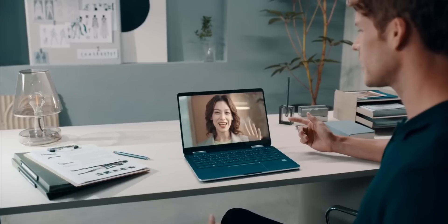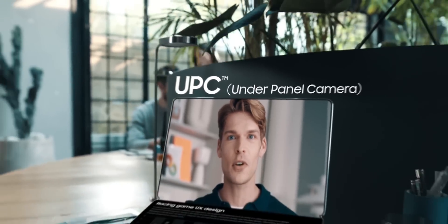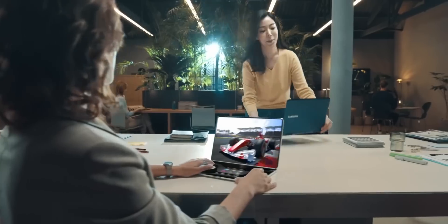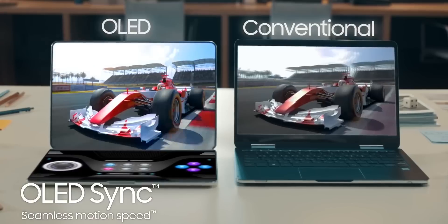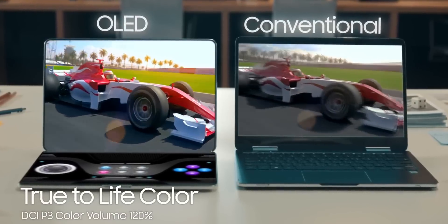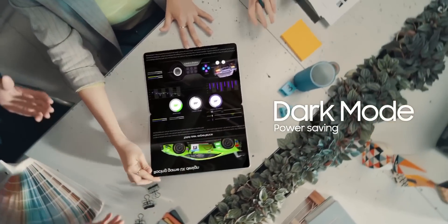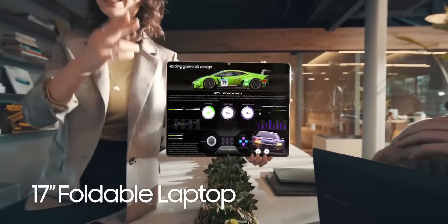Next, we see the under-panel camera tech on a big 17-inch foldable laptop concept. Samsung says this would function as a portable monitor at full size and a tablet when folded. Just like the smartphone industry, the laptop industry has reached a point where there's no real form factor innovation, and a foldable display could act as a catalyst for that.